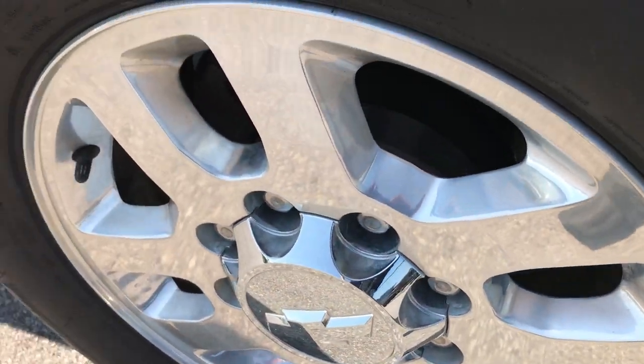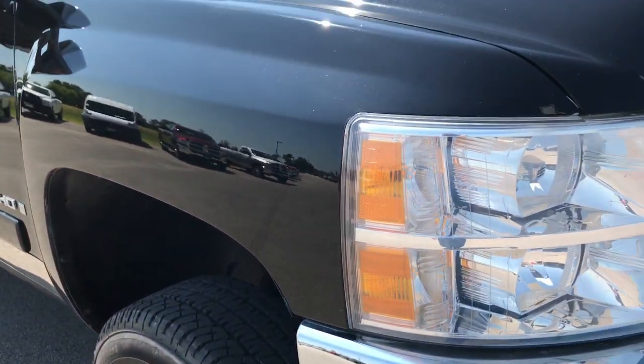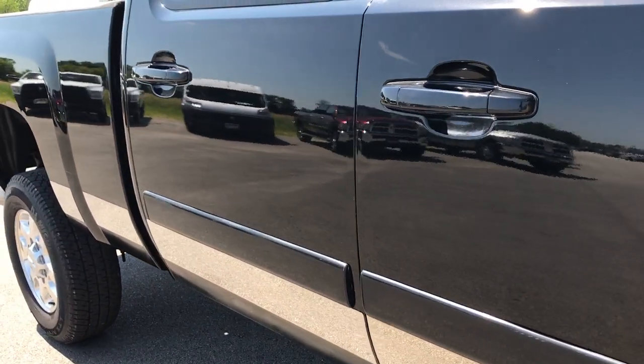The passenger side rim is in really nice condition as well — no scuffs, scrapes, or corrosion on it. As you go down this side of the truck you can see just how clean the body is and how reflective the paint is.